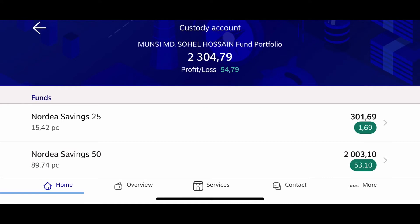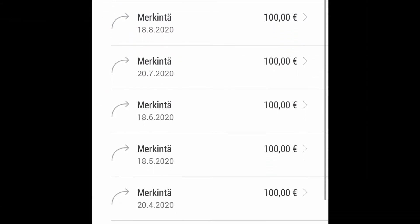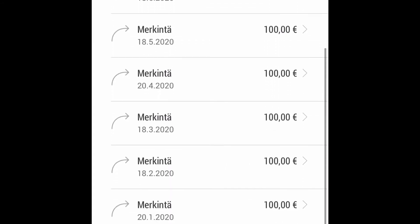From both funds altogether I have 54 euros and 79 cents profit. In both funds I have invested 150 euros monthly each. Here is one more fund I am investing in — at S Bank. In this fund I am investing 100 euros every month.